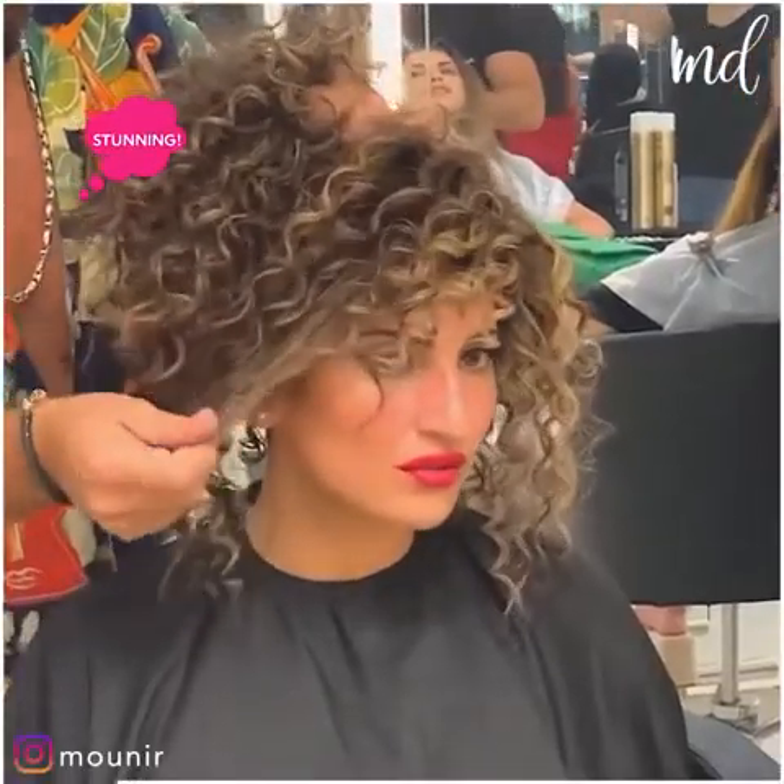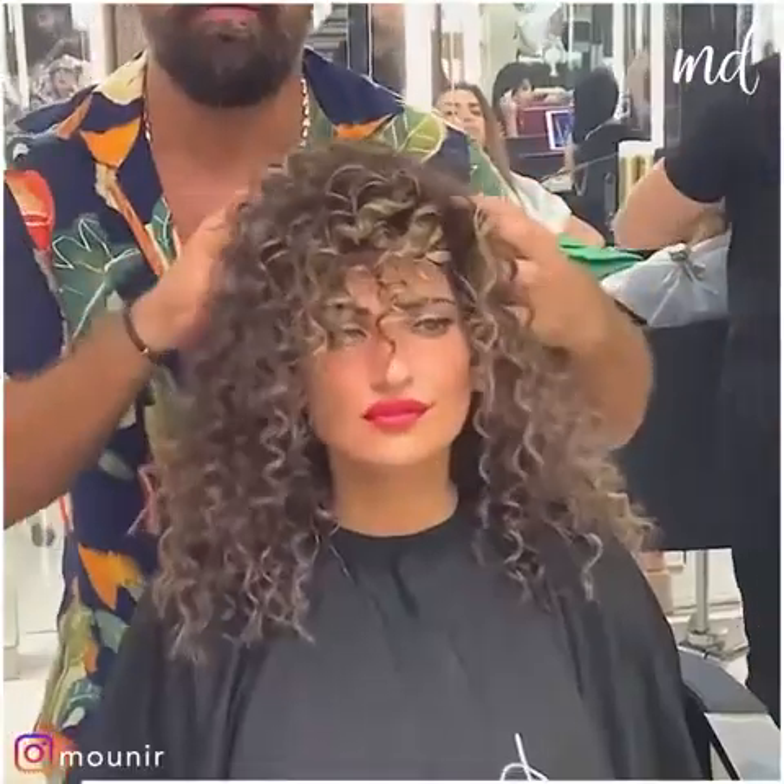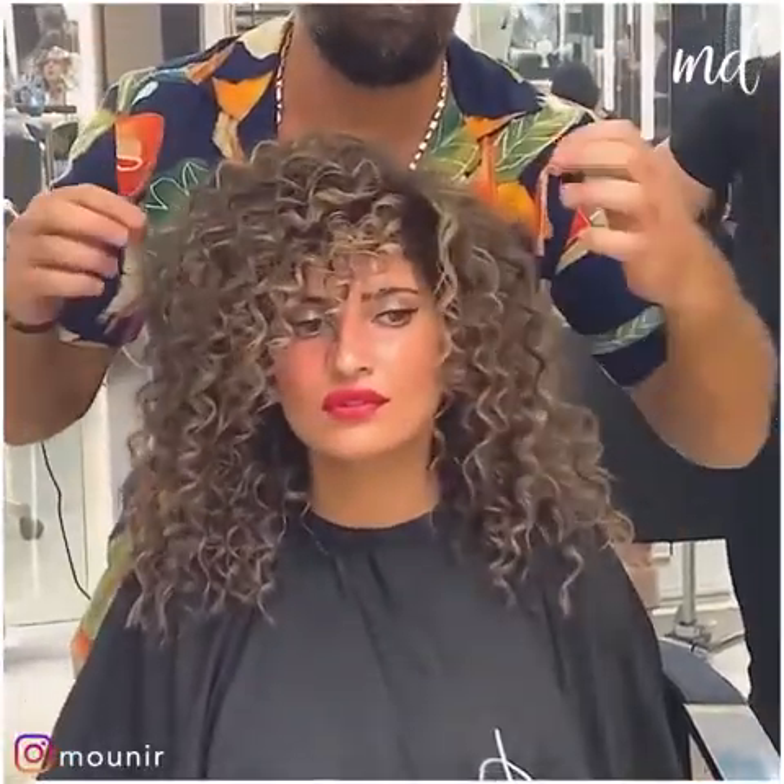Oh my god! She's looking fantastic! Just the smoothest highlights ever!